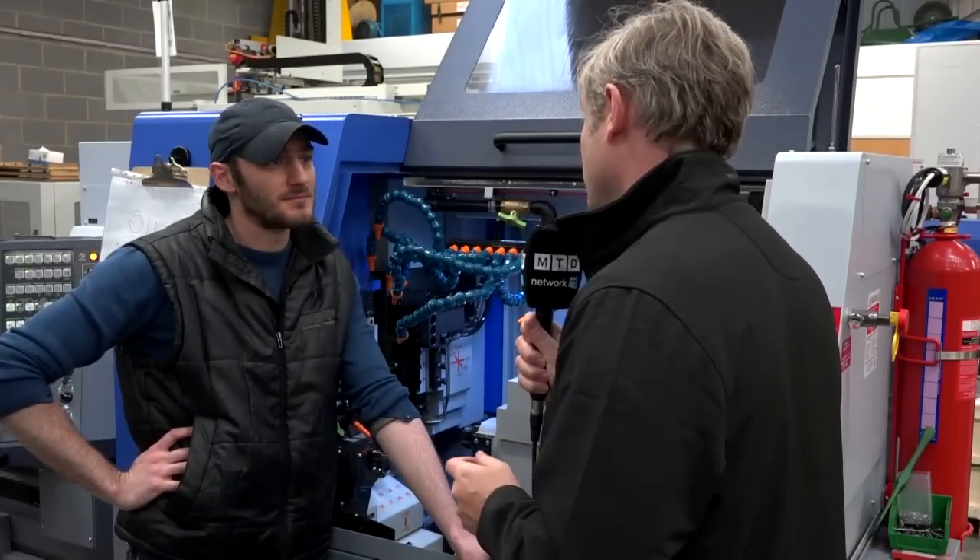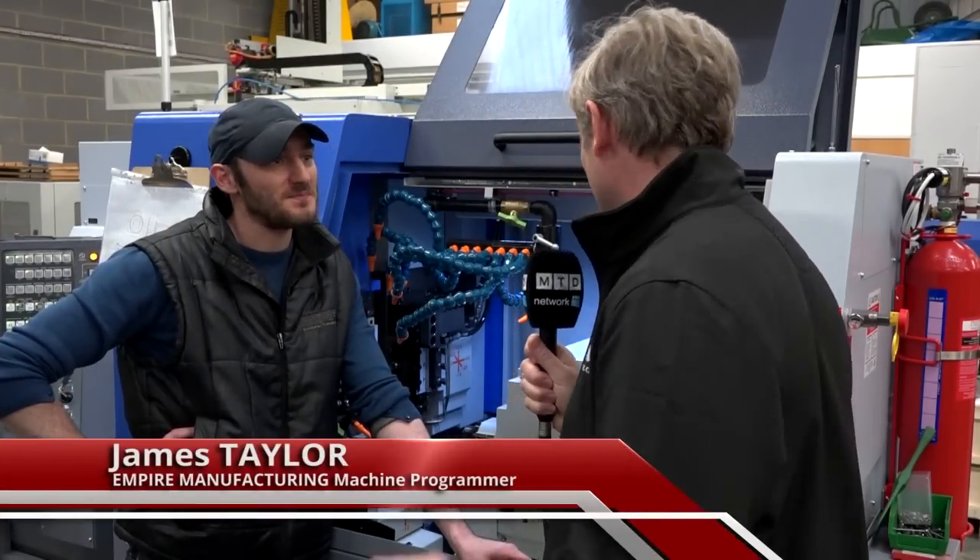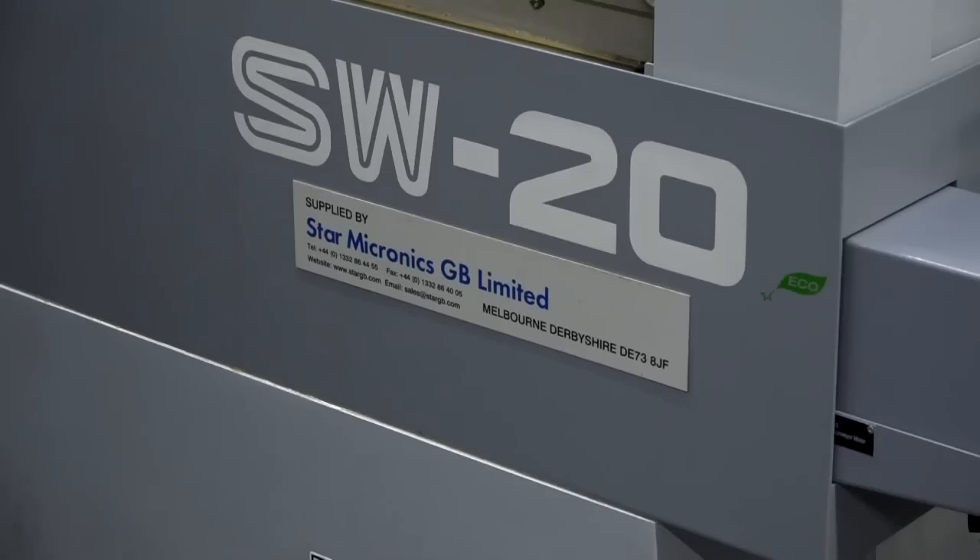And of course that means it's all automated as well — we're running overnight. Right Stuart, key to your business is not only machines but investing in other products, and we're going to look at those later. But I understand you've got a new recruit and you've let him loose on a star, the new star, so I'm going to have a chat with James. Now firstly I've been told off because it's James not Jamie — is that correct? That is correct Colin, yeah. You are the newest recruit here but they've obviously got great faith in you because they've let you loose on their latest investment, the SW20.